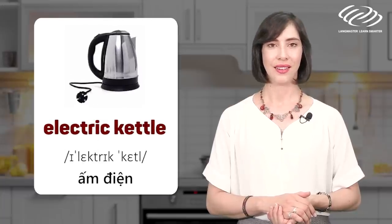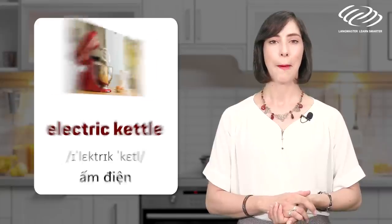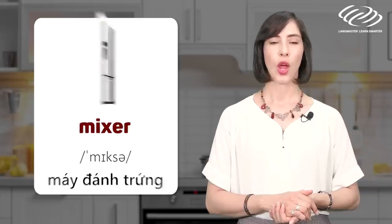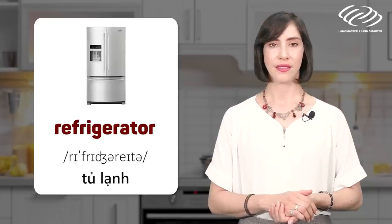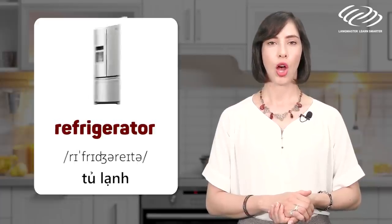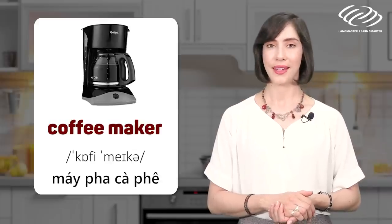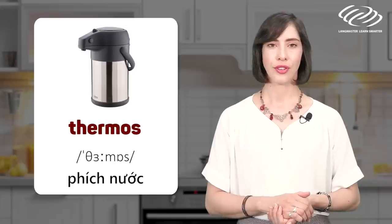Electric kettle. Mixer. Refrigerator. Coffee maker. Thermos.